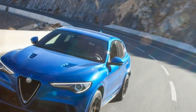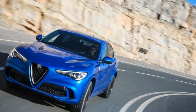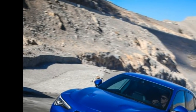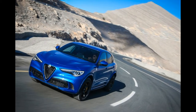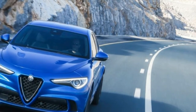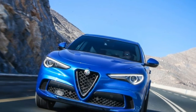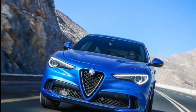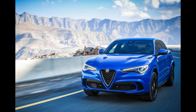Beneath the Stelvio QV's aluminium bonnet is the 2.9-litre twin-turbo V6 as found in the Giulia Quadrifoglio. Power is the same at 503hp, and the 8-speed ZF gearbox has been recalibrated to suit both the increase in kerb weight over the saloon and the four-wheel drive transmission. It's the first time this engine and gearbox combination has been offered with Alfa Romeo's Q4 driveline.